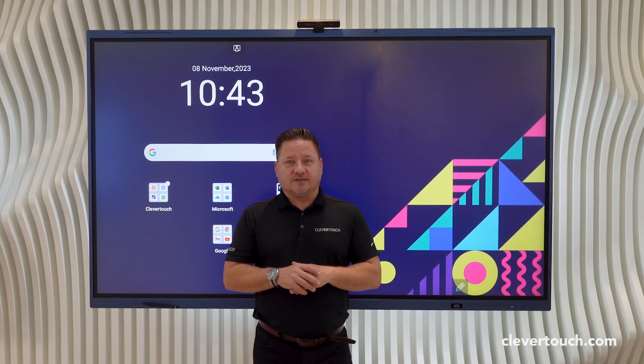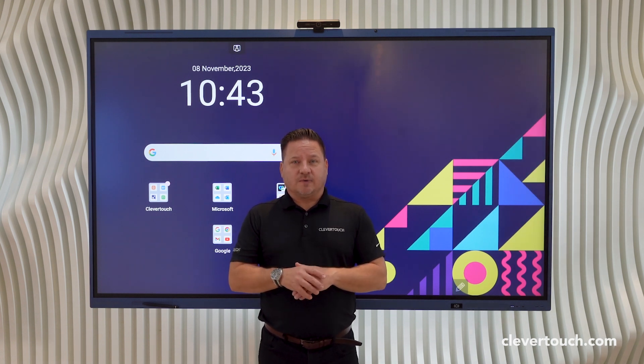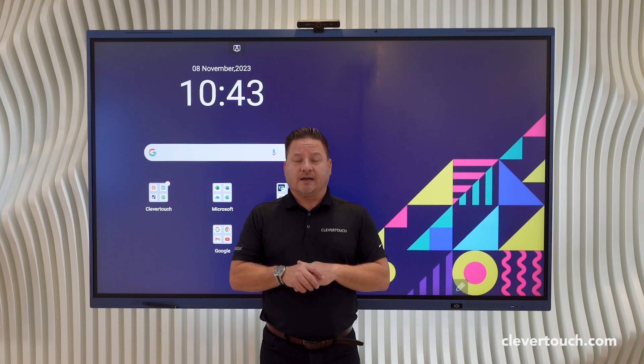Hello, I'm Ashley from Clevertouch, and this is a very brief video on our hardware specifications for our new Clevertouch Lux screen — the first manufacturer globally to be granted the Google EDLA license.